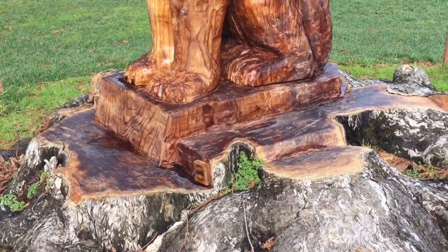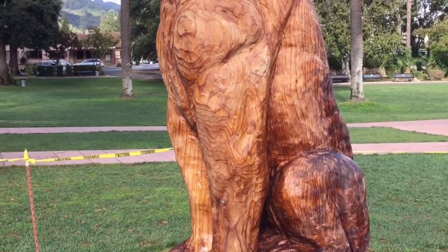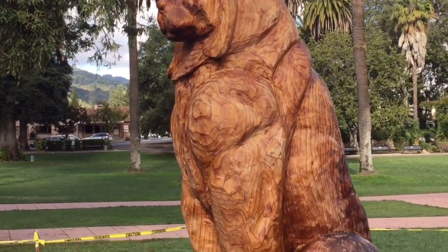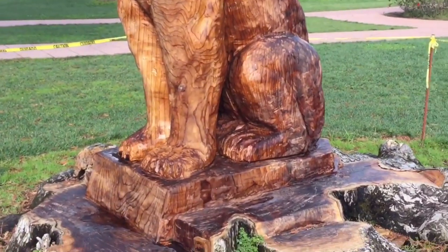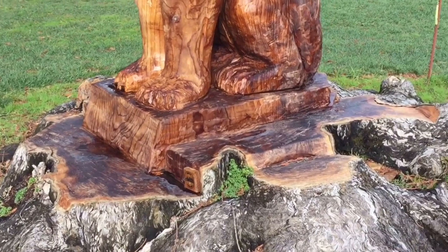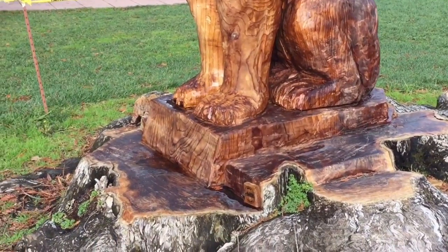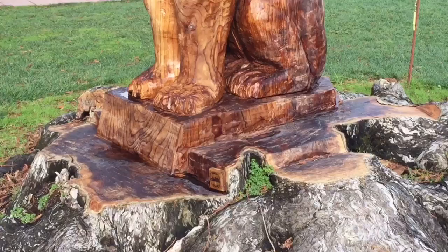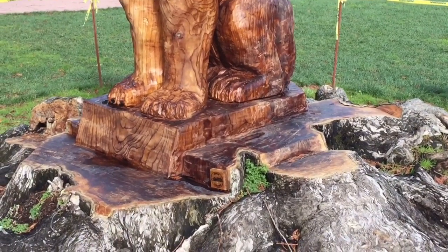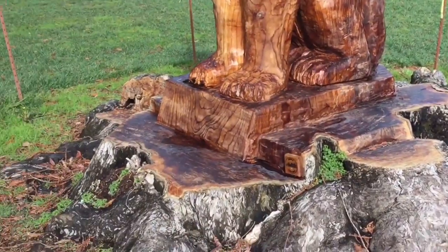An old-growth tree ekes out its living by fighting for space. The larger trees dominate, and younger trees work their way up to the sunlight very slowly — getting really tall and skinny until they finally reach their own bit of sunlight. Because they don't get any additional irrigation, it's all natural. This tree, by contrast, has been in a lawn its entire life.